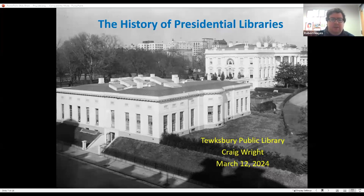Today's program is led by archivist Craig Wright, the supervisory archivist at the Herbert Hoover Presidential Library. Let's give a big virtual round of applause to Craig. Thanks so much, Robert, and thanks everyone for tuning in.